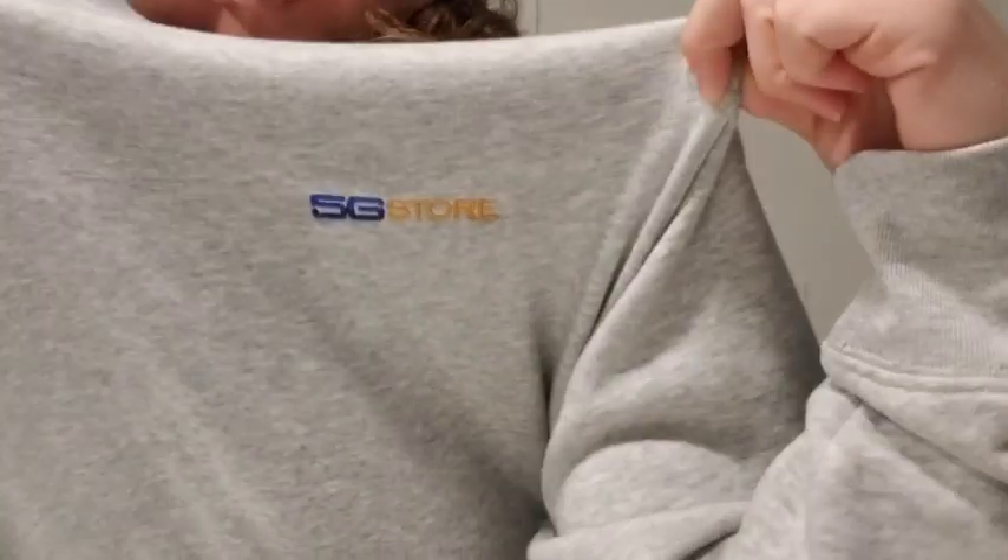Hey guys. 5G store. I'm repping — I got this from my best friend and her family and it's so comfy and I love it.